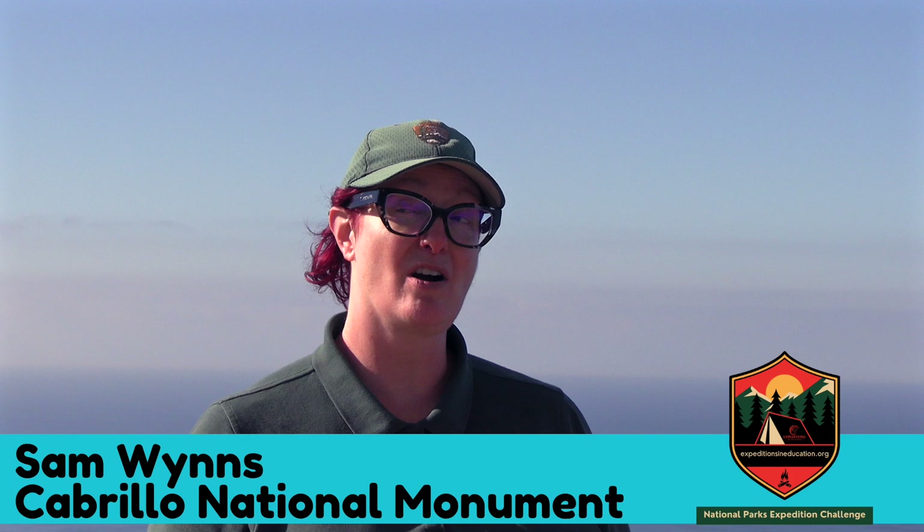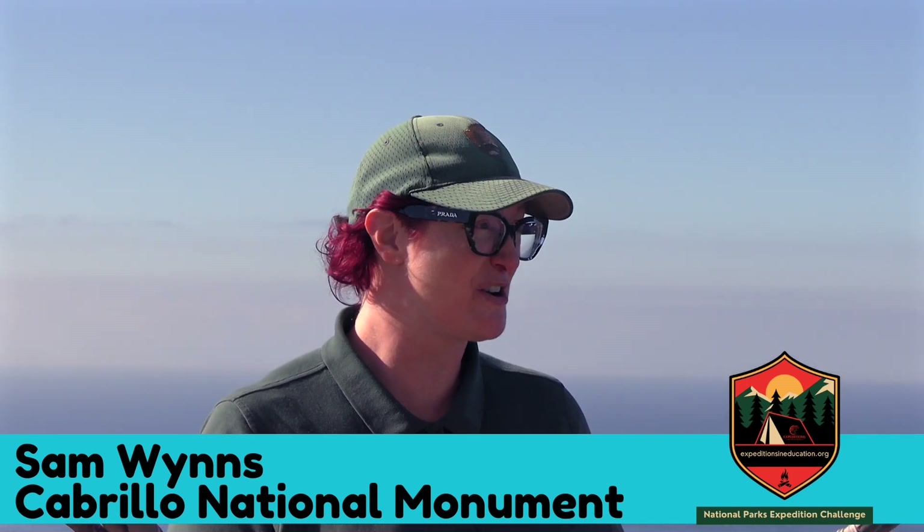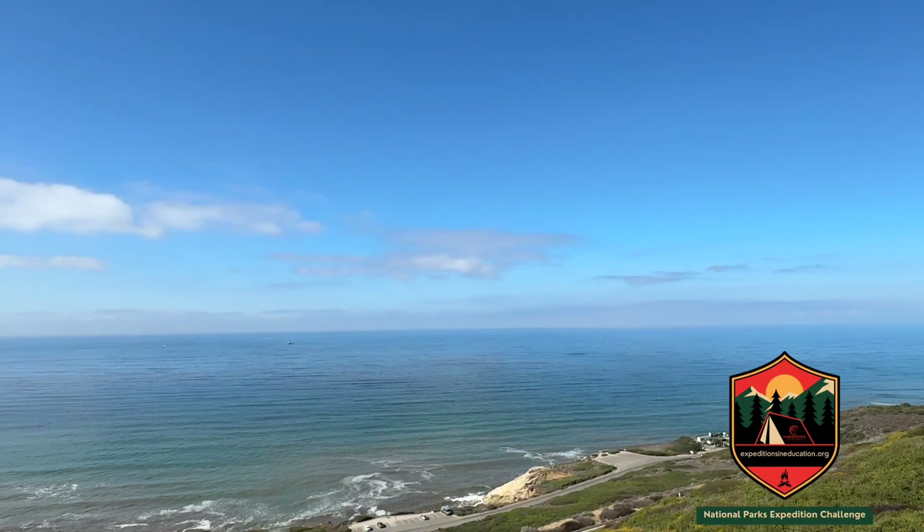Sam, thank you so much for inviting us here. You're wearing National Park Service attire — you're actually a scientist. Tell us a little bit about that. So I'm something called a conservation biologist, which means I study all of the life here at Cabrillo National Monument, from our birds to our reptiles to all the incredible creatures that live in our marine ecosystem, so that I can do a better job of preserving and protecting those organisms.